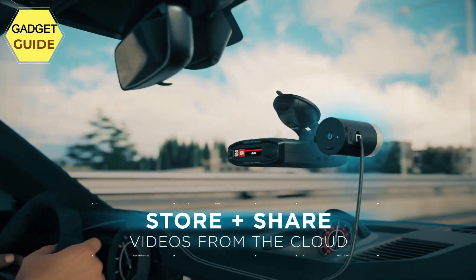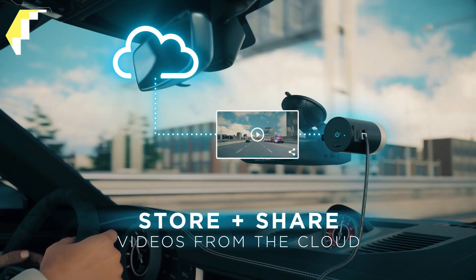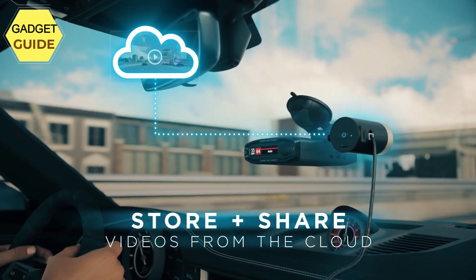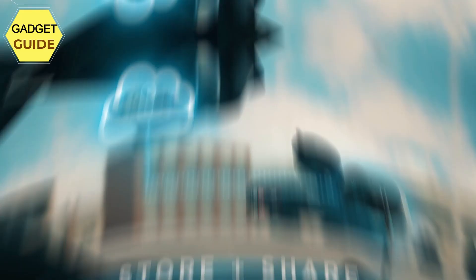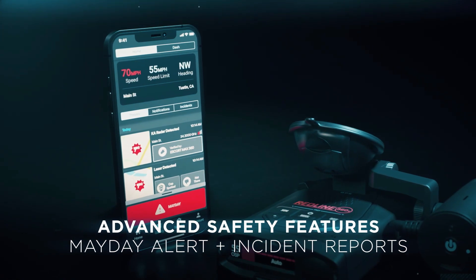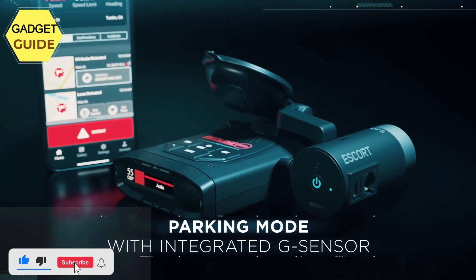The M2 integrates with compatible Escort Radar Detectors to provide additional protection. Voice announcements provide audible alerts to keep you informed, such as when videos are protected or when recordings stop. Emergency Mayday Alert sends your emergency contact an automatic text message in the event of a serious accident, and the M2 automatically protects emergency videos so they are not recorded over.